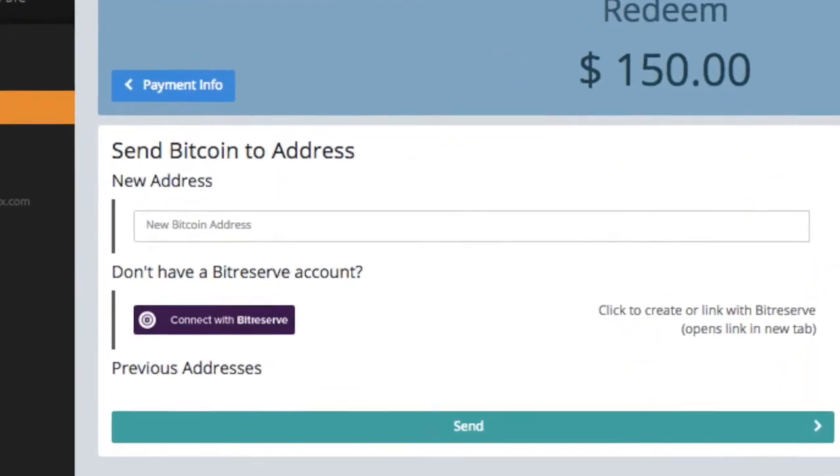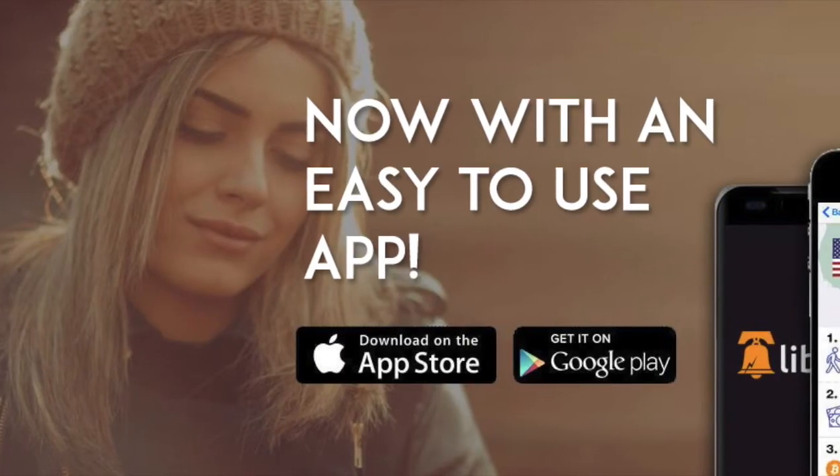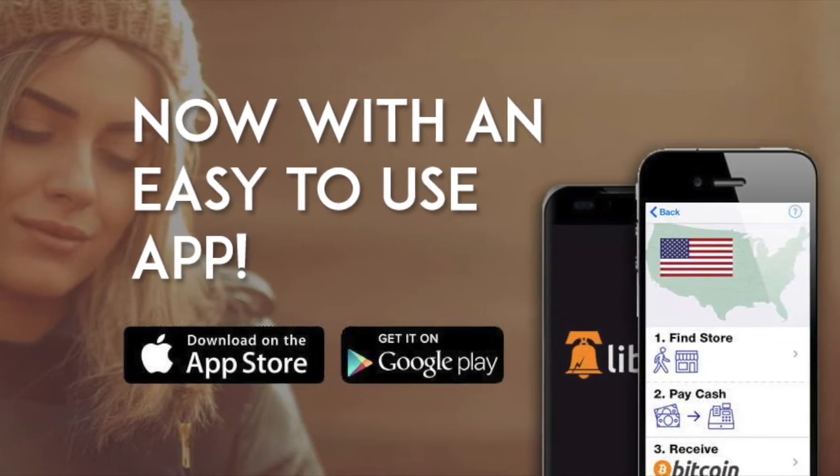Finally, enter your bitcoin address on our website. Your bitcoin is sent immediately.